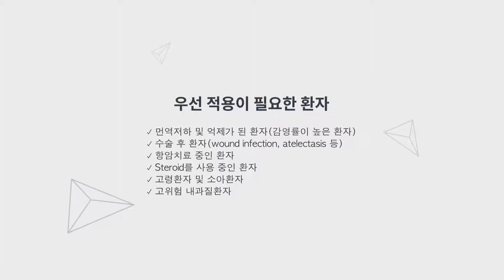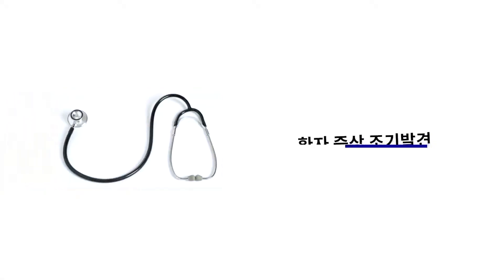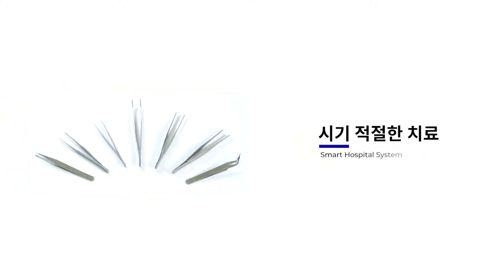Immune deficient patients, disabled patients, post-op patients, and patients receiving chemotherapy — try it! Early detection of the patient's symptoms allows for optimal medical treatment.